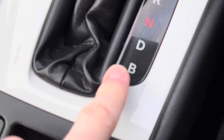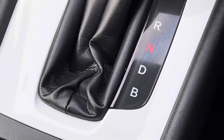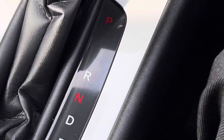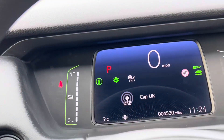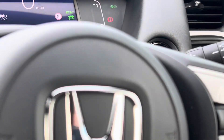We've also got B mode. If you pop it into B mode, it's basically regenerative braking mode. When you take your foot off the accelerator, the car automatically slows down more than it would in normal drive mode, and it puts that energy back into the small batteries. You can use that energy later on, or it just makes everything more efficient — so you get excellent miles per gallon on these Jazzes.